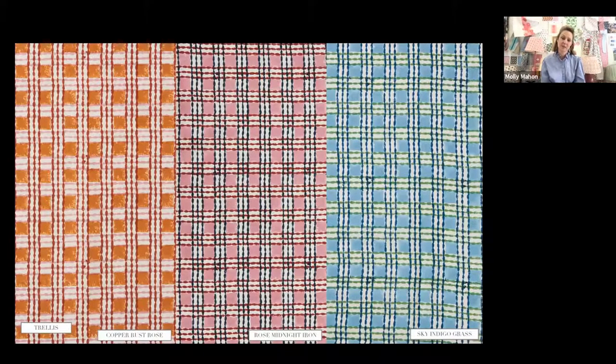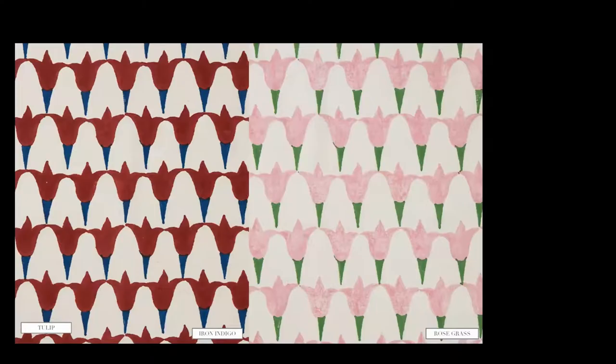Trellis is inspired by a tweed pattern — the idea that I love woven fabrics and texture, and block printing can sometimes be very flat. I wanted to bring an element of imagining something with more texture, as if it's been woven. I think it's worked out really successfully. It's got another level to it, with lovely playful colors. I adore going to Scotland and wanted to bring an element of that into my collection.